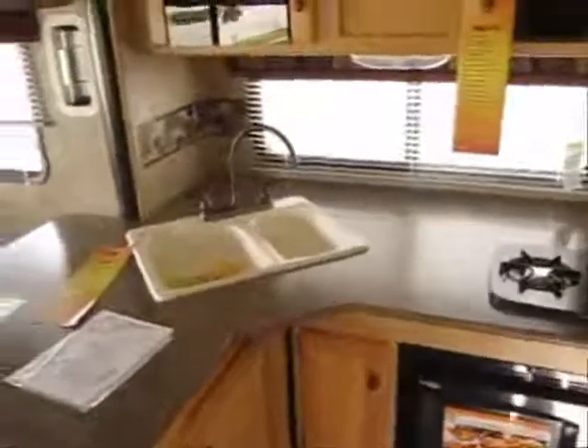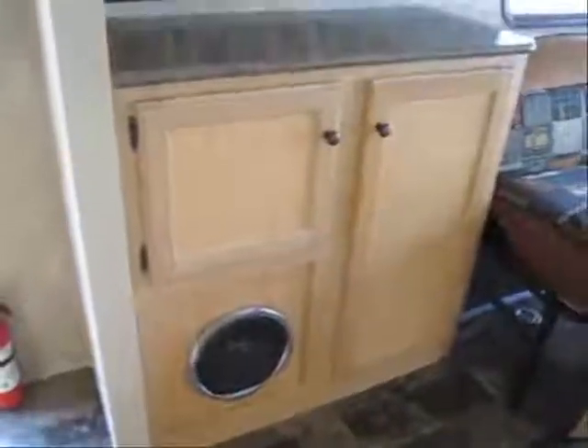This is also aluminum studded for better durability and lighter weight. As we walk in, you'll see the kitchen is in a slide-out area. You've got an extra large double door refrigerator, lots of cabinet space. This interior color is called Adobe, and you'll notice the Sony Explode subwoofer with CD player and iPod hookup.